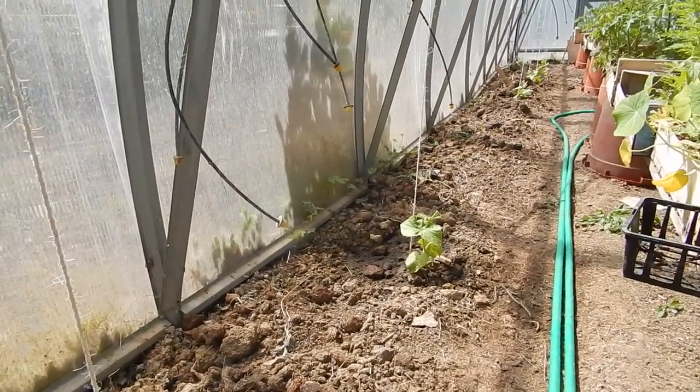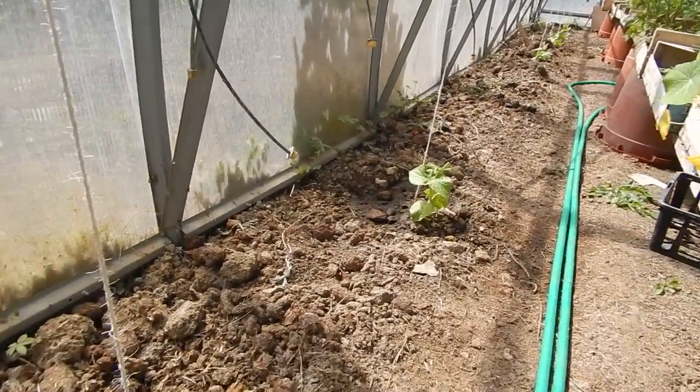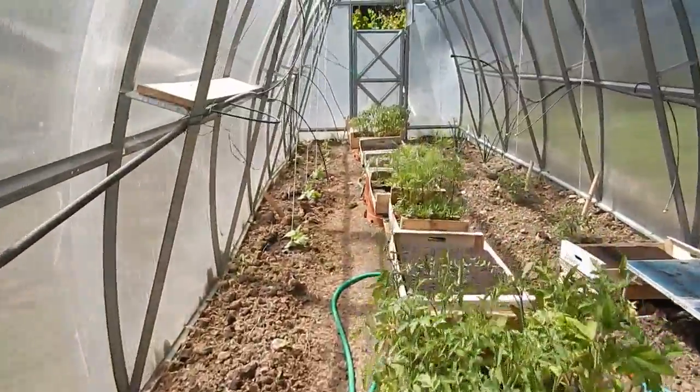Temperatures are pretty high now. In the greenhouse we're looking about 24, 25 degrees. So every day there's some good growth kicking off. Banging. I'll show you my other cucumbers that I've got going on here.